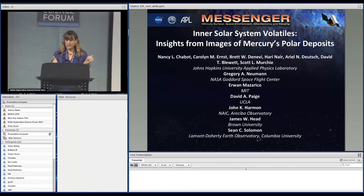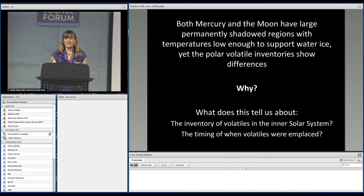I'm going to talk today about inner solar system volatiles, and I wanted to frame this in the context that makes sense for this forum: both Mercury and the Moon have large permanently shadowed regions and temperatures low enough to support water ice. Their polar volatile inventories show differences, and the big question is why.